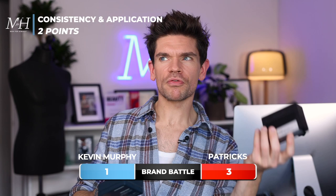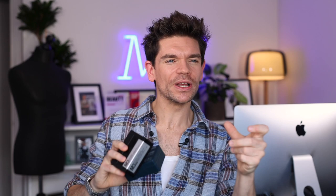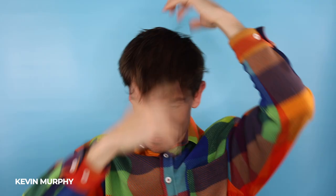Consistency and application — how does the product feel and how does it go into the hair? They are both slightly oily, but they do warm up really easily and don't feel greasy. When you scoop them both out into the hands and warm it up, it goes through the hair really very easily. I would say the Kevin Murphy feels slightly oilier, but once you get it into your hands and work it through into your hair, it starts to feel slightly drier. This is a tough one and I don't think they're both perfect at all, so I'm going to give one point to each.